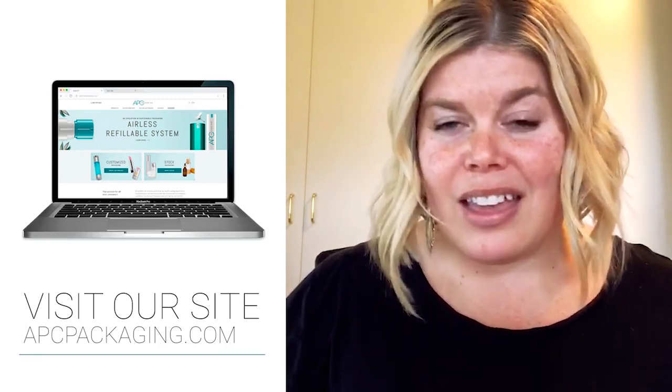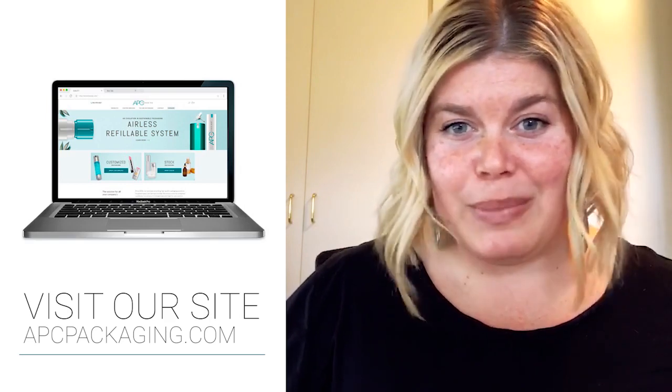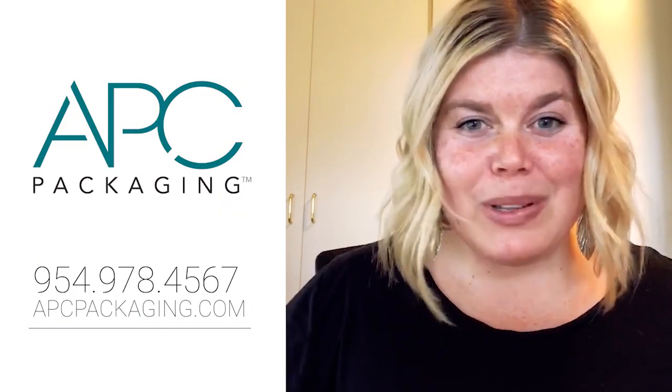Please do go to apcpackaging.com to learn about all the new options we have coming out for product development, innovation, and sustainability — it is really the place to go for all the new and wow in packaging. We look forward to hearing from you. Reach out to your sales rep at APC if you want any samples or pricing, and we look forward to talking more with you about packaging.